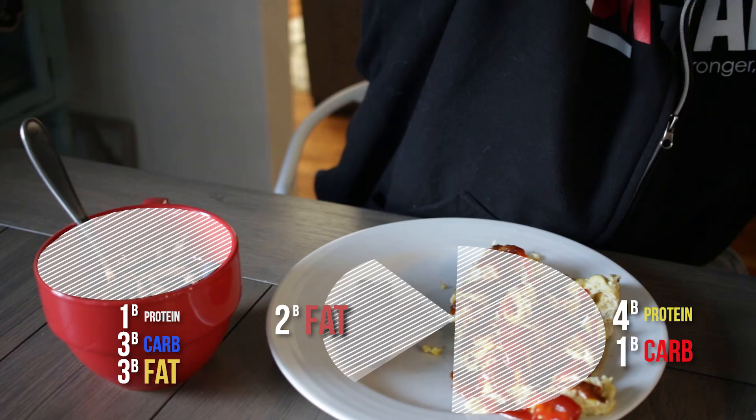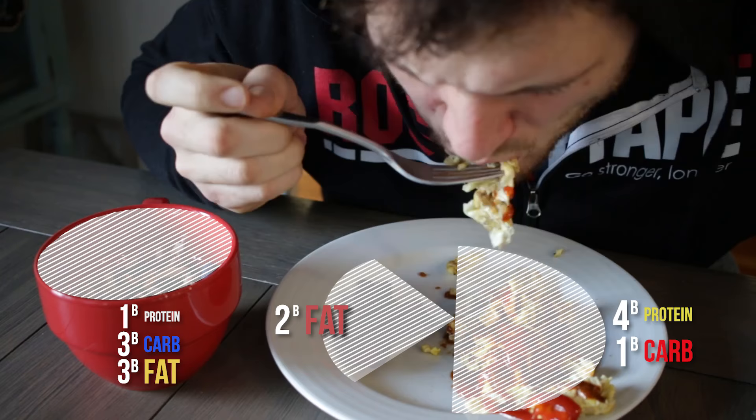What's up crew? It is 8 in the morning and I'm having breakfast. We're gonna do a full day of zone eating. For breakfast, the reason I've gone from five eggs to four eggs is because the yogurt on the side is a combo item that has a block of protein and a block of carbs. So we've got five blocks via four eggs and one half cup of yogurt.